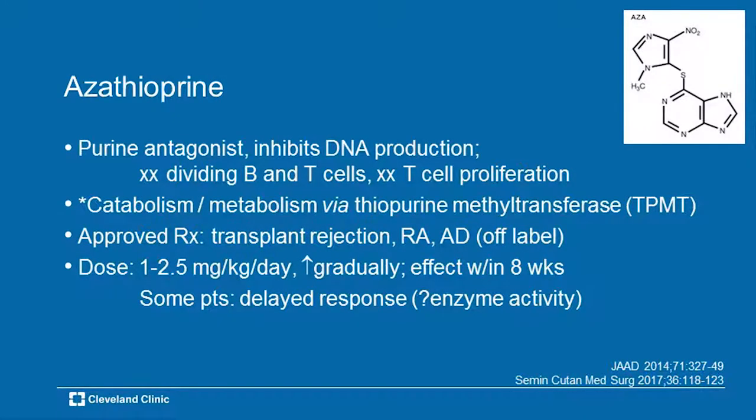The dosing is 1 to 2.5 mg/kg/day, and you increase it gradually — step by step. You'll see an effect usually in about eight to ten weeks. Some patients will have a delayed response simply because their enzyme activity — the thiopurine methyl transferase — is either compromised or low.